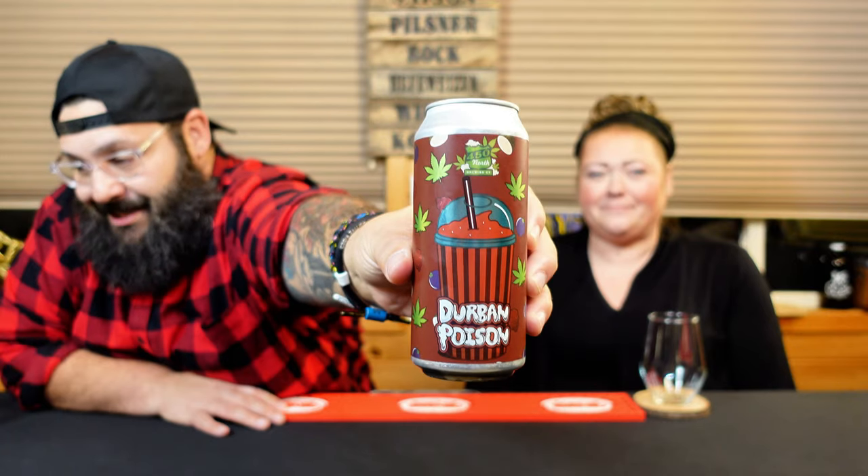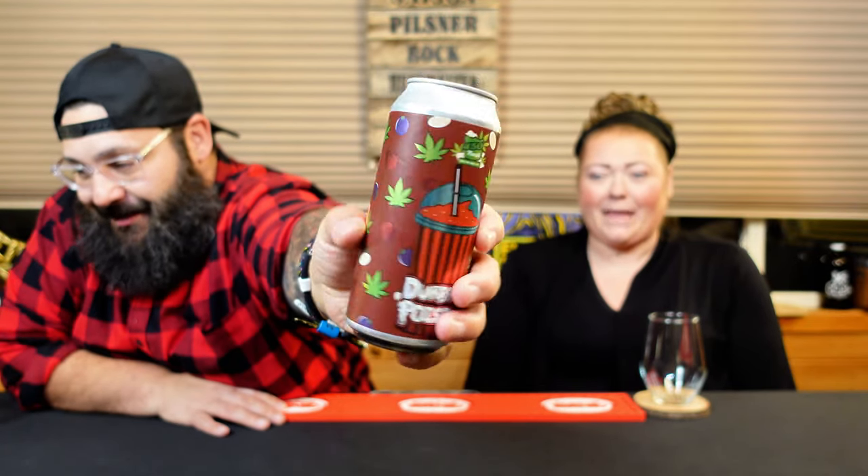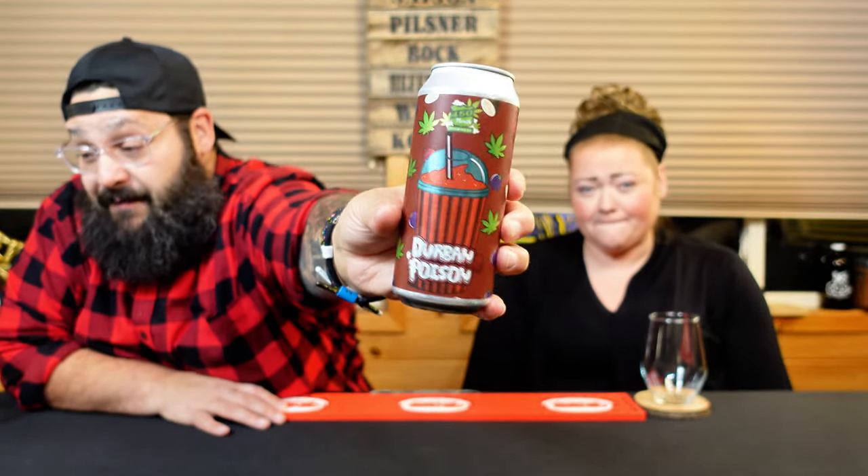This is from 450 North Brewing Company out of Columbus, Indiana. This is their Durbin Poison. As you can see, there are little marijuana leaves and all sorts of fruits on the can — this was a 420 release on April 20th, about seven months old. Better late than never. It's a smoothie-style sour ale with raspberry, blueberry, pineapple, and coconut, coming in at 5.3% ABV.